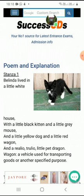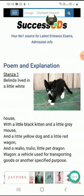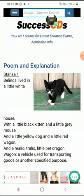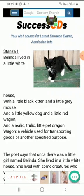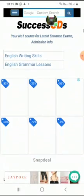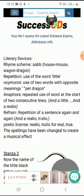Belinda lived in a little white house. Belinda is a girl, she lives in a little white house with four pets: a little black kitten, a little grey mouse, a little yellow dog, and a little red wagon — a vehicle used for transporting goods. Wagon is a carrier in which we can take things from one place to another. So these are the first lines: there was a girl Belinda who had four pets — dog, mouse, kitten, and dragon.